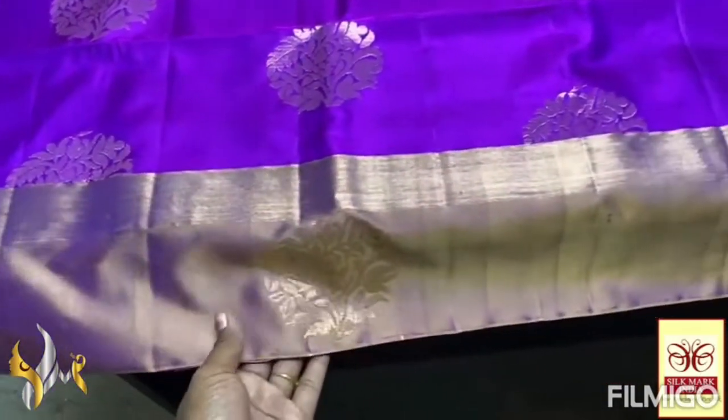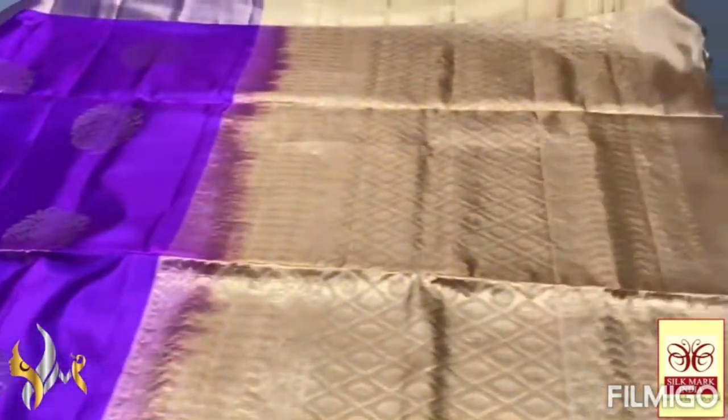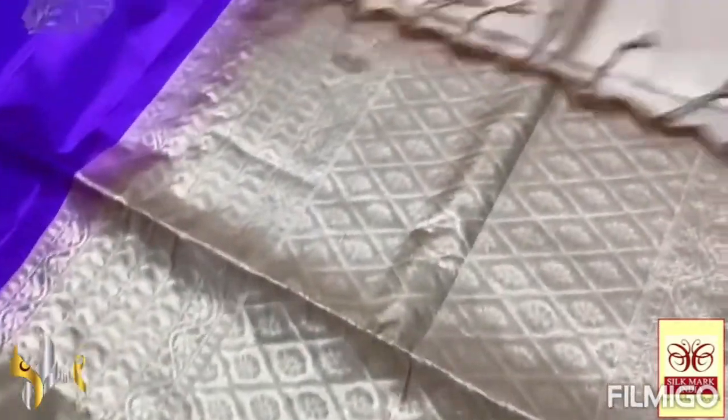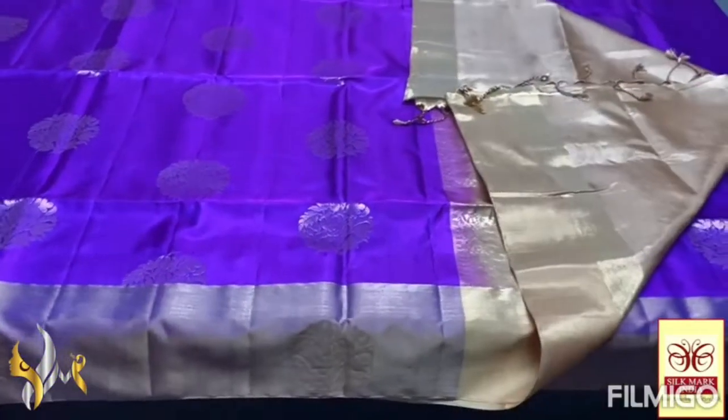Apart from that, we have a gold jelly border as well, and the butta design is given on the Pallu color border also. Very different, beautiful design with a very contrast light sandal color Pallu. The Pallu also has beautiful gold jelly work, and the plain blouses are included. Excellent combo, very different sari, authentic finish.